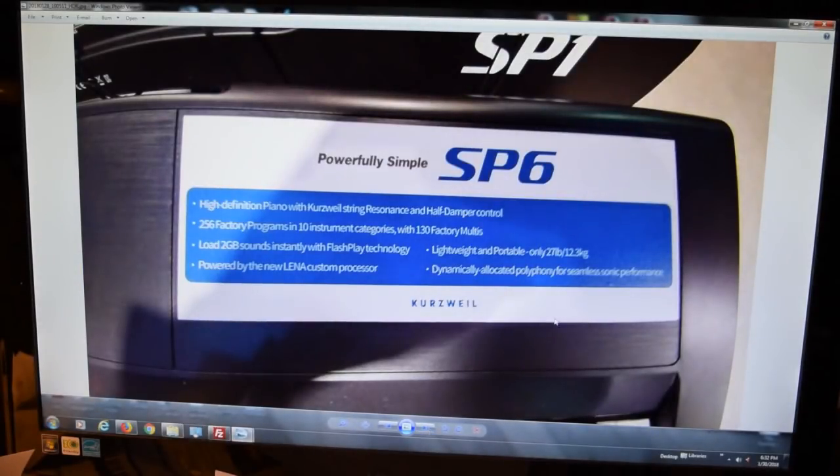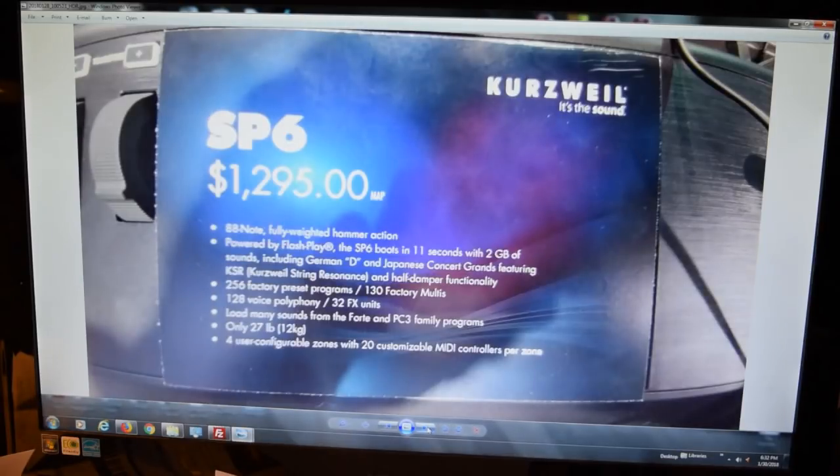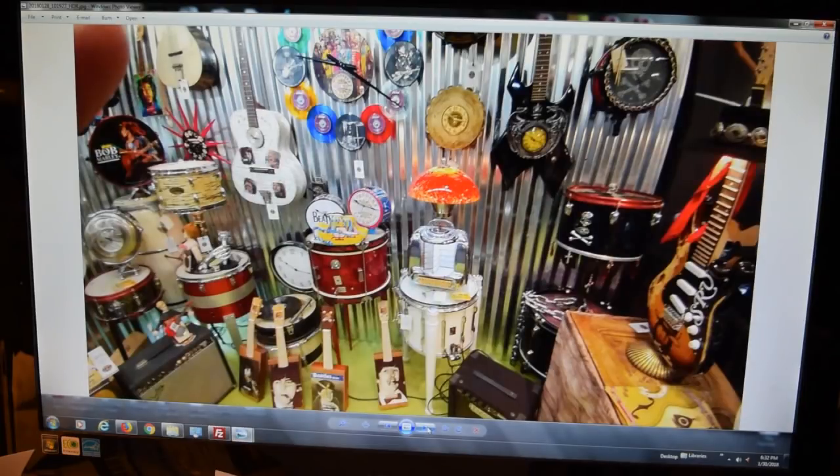Kurzweil has a couple of new digital pianos out — the SP1 and SP6. Here's a little information on the SP6 and the pricing on it. The SP1 is a little bit less; it's more of an introductory piano. This is a unique shop where you can get all kinds of vintage or novelty items — pretty cool.